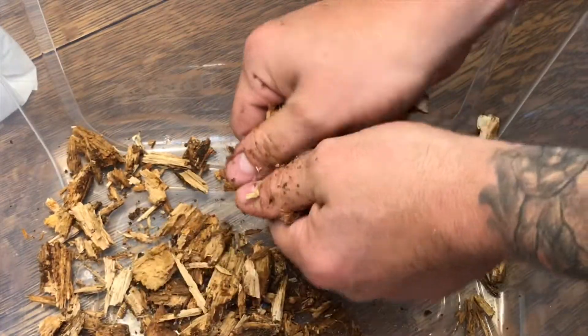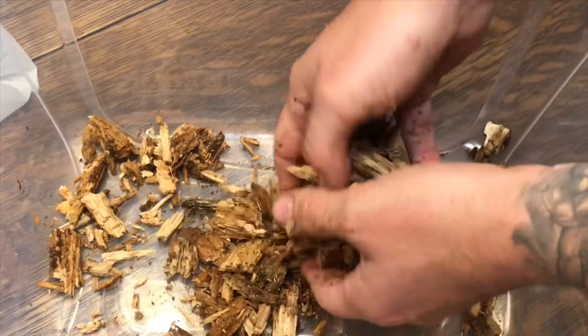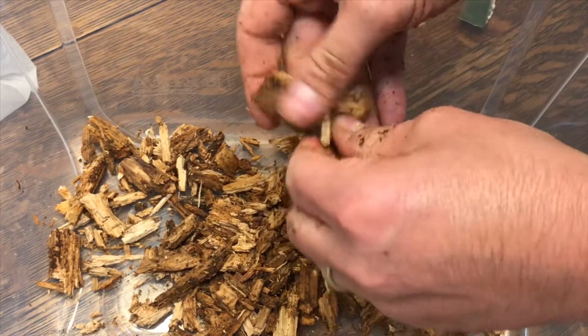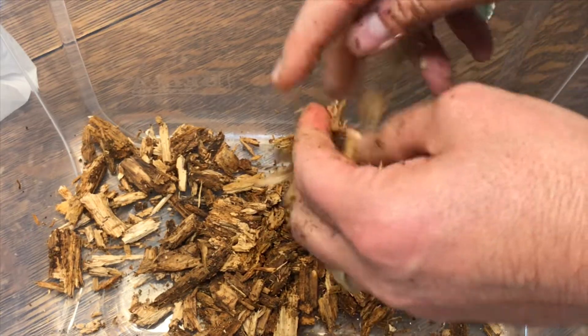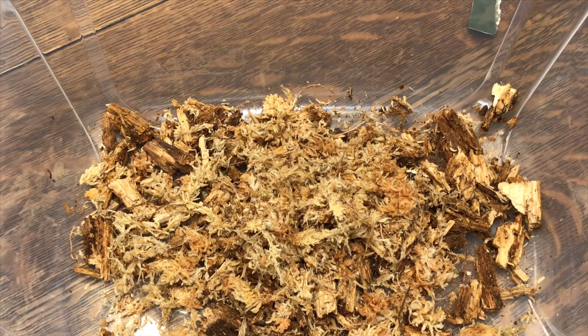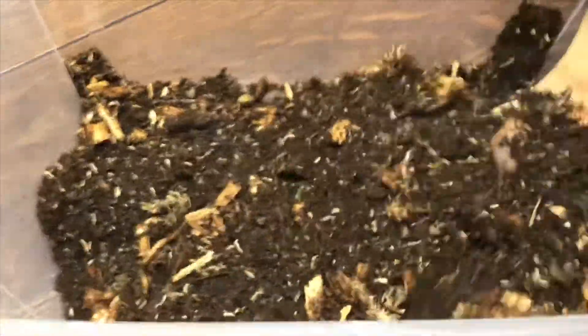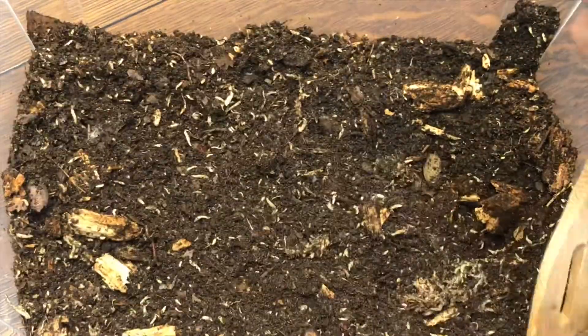Overkill is kind of my middle name if you've seen our vivariums. I'm just going to break the wood up into small pieces and mix it in with the substrate. I'm also going to throw some moist sphagnum in there - probably don't need it but overkill is the name of the game. I'll fill it about halfway and give it a really nice mix.